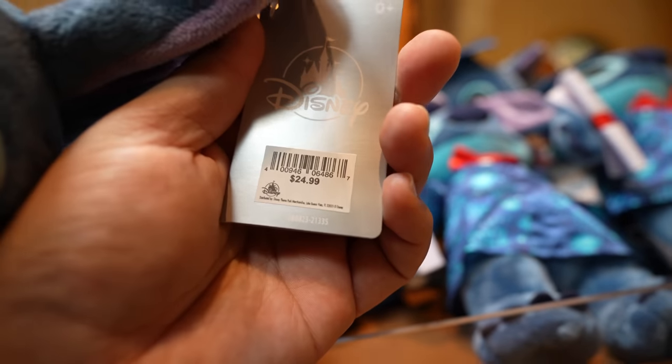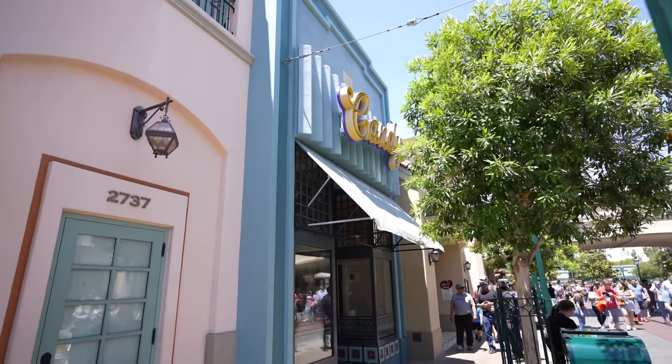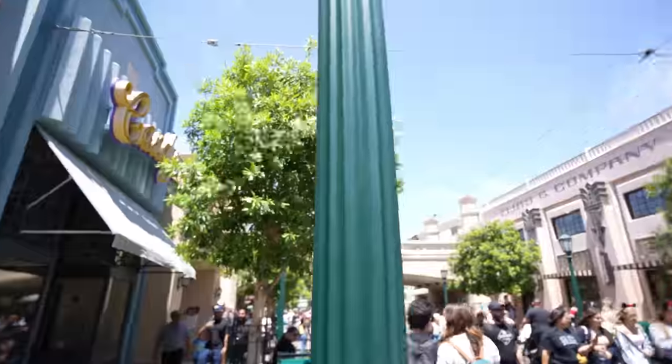I did a live stream yesterday at World of Disney and I kept getting asked if I've seen the Stitch graduation plush. The answer is yes — I've seen it at the Emporium and over here at Julius Katz & Sons. In case you're interested, this plush is $24.99. That's basically everything new on this side of the street, so now we're going to cross the street and head to Five and Dime.